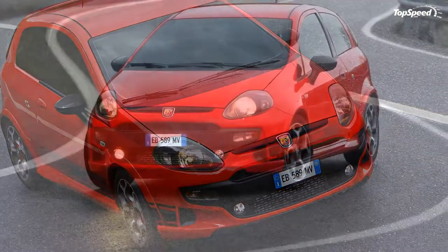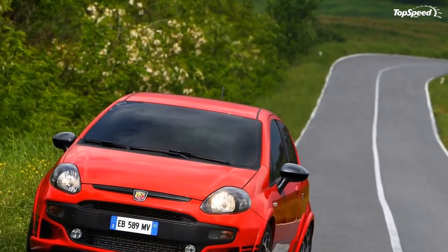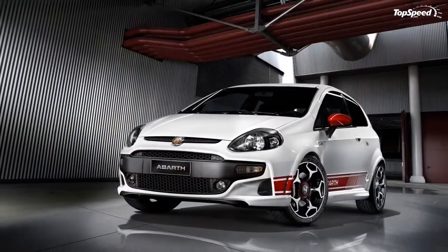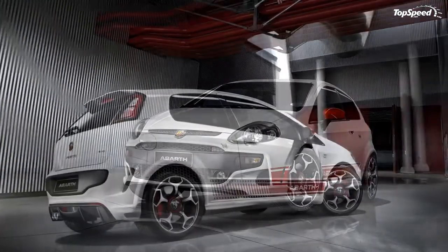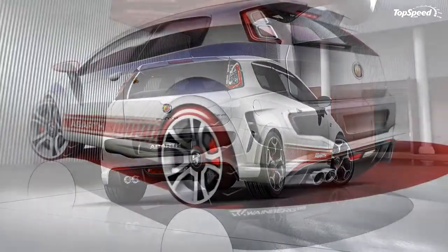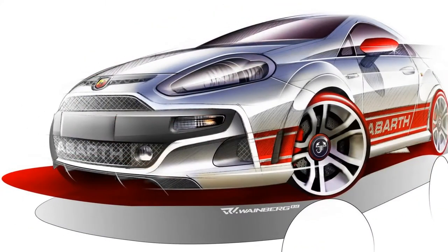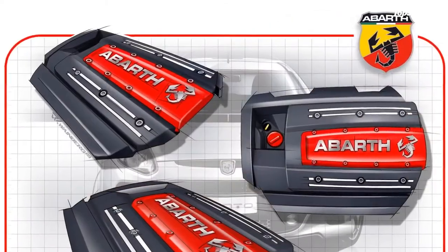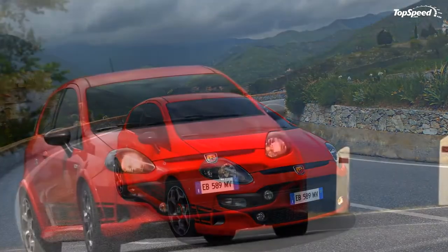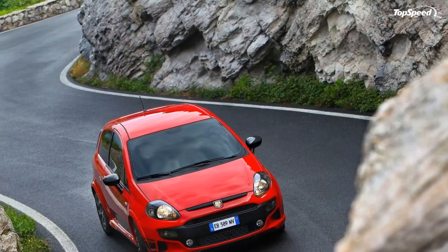Abarth's tests have demonstrated that fuel consumption has been reduced despite increased power output. Consumption is only 8.1L/100 km in the urban cycle, 6.0L/100 km in the combined cycle, and 4.8L/100 km in the extra urban cycle. The multi-air engine already conforms to Euro 5 standards with emissions of only 142 grams per kilometer.